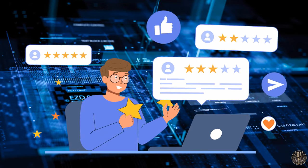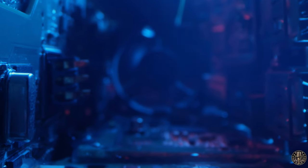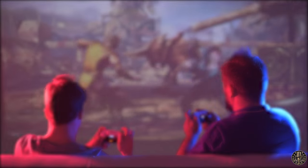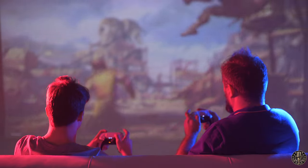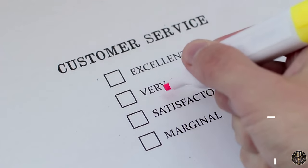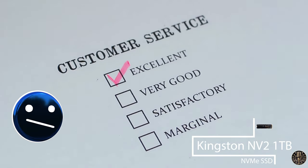Looking at the reviews, the Kingston NV2 has been generally well received. Many users praised its value for money, performance, and ease of installation. A few users noted that the SSD did not reach the maximum advertised speeds, and some experienced significant slowdowns when transferring large amounts of data. Several users have also used the SSD with their PlayStation 5 — while the console did issue a warning about SSD speed, users reported no issues with game performance. Lastly, the SSD comes with a limited 3-year warranty from Kingston with free technical support, though the warranty process could be lengthy as Kingston doesn't offer cross-ship for warranty claims.